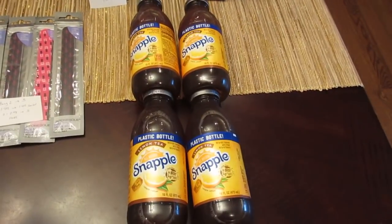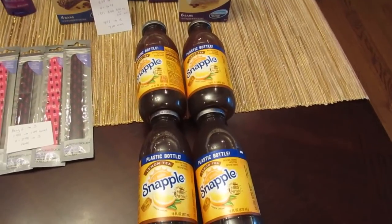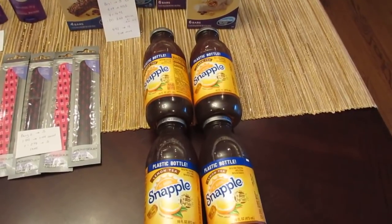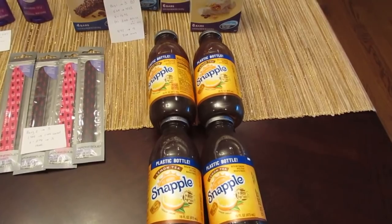The Snapple deal — Powerade and vitamin water are also part of this. They're a dollar each, and when you buy four you get $2 back. So it's four for $4, but you get $2 back, making it four for $2, or 50 cents each.